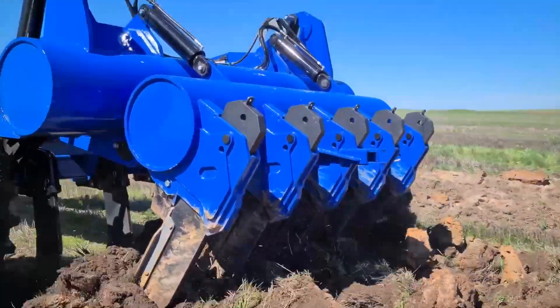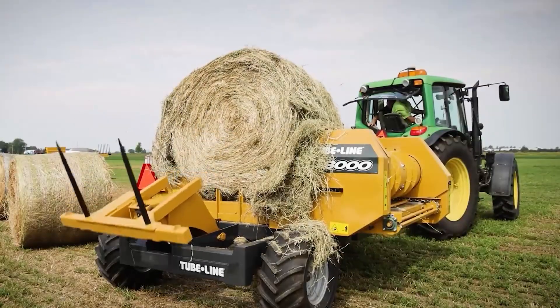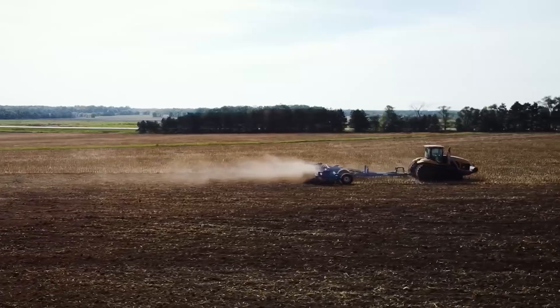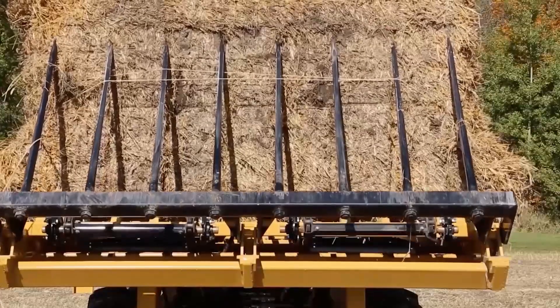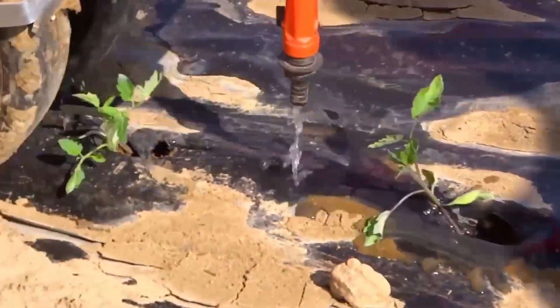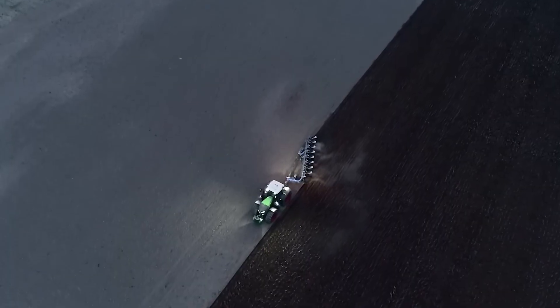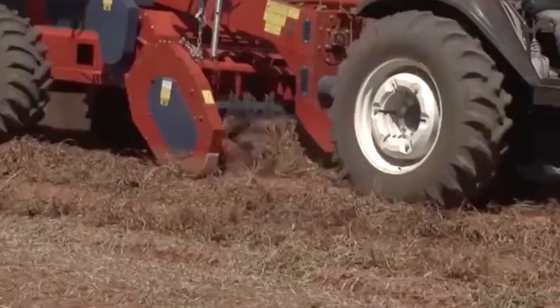In this video of futuristic agricultural harvesters and machines, we will take a look into cutting-edge machinery that transcends conventional farming practices, promising to revolutionize the very core of how we cultivate and harvest crops. From precision planting to intelligent weed management, these futuristic implements not only promise heightened efficiency but also embrace sustainability and environmental stewardship.